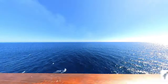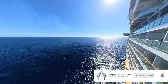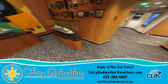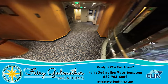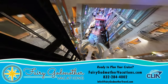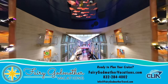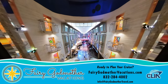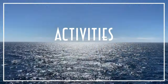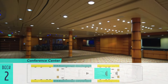If you haven't already done so, please subscribe to our channel and hit that bell icon. And when you're ready to book your own Navigator of the Seas cruise, we recommend doing so through our sponsor, Fairy Godmother Vacations. Now let's check out the ship's activities, followed by its dining and entertainment, all deck by deck, starting low and working our way up.